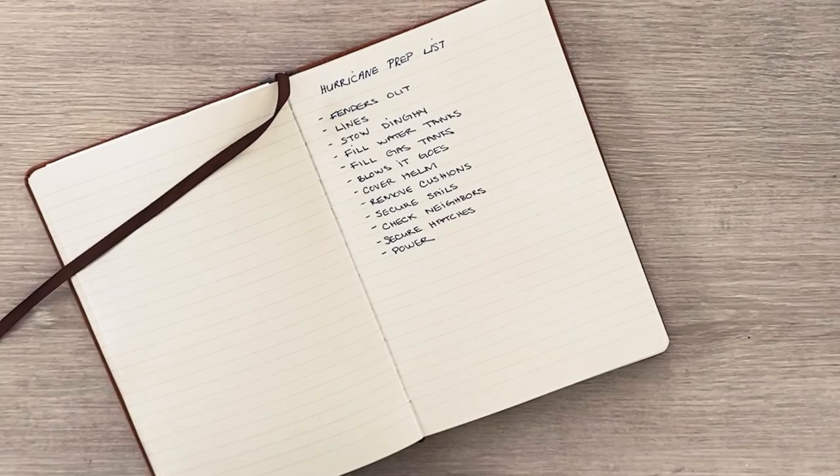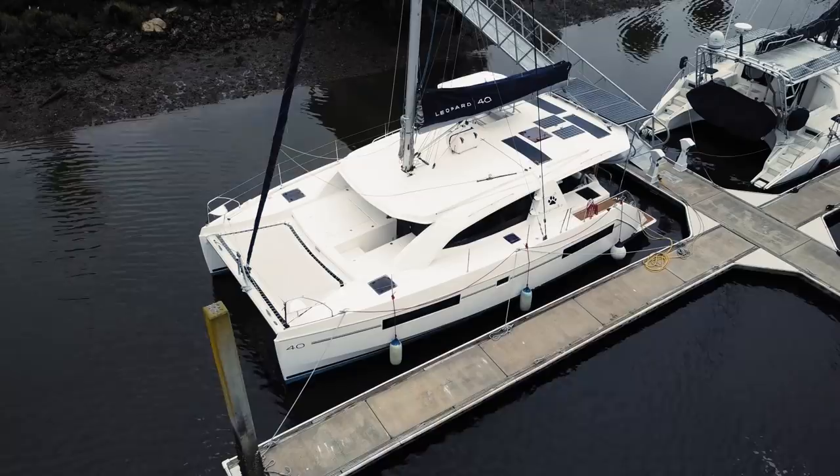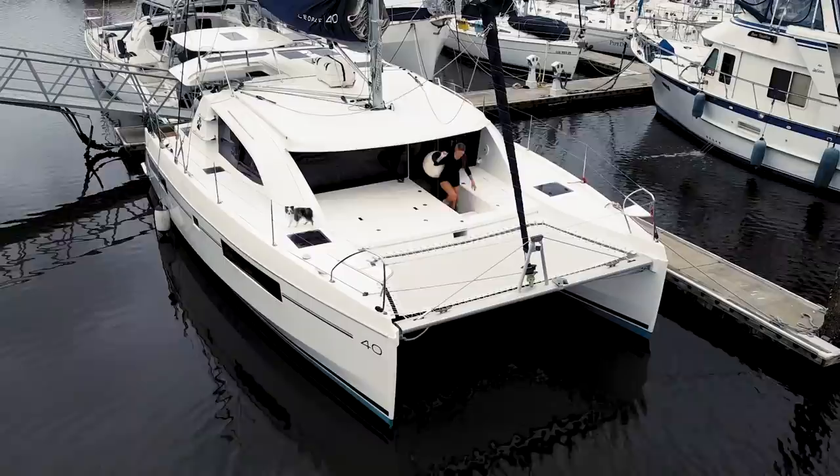We just made a nice little list, and we are going to go ahead and get this girl prepped. We might as well get started with the fenders. We are going to put out every single fender we have. They are going to protect the side of the boat from the dock.